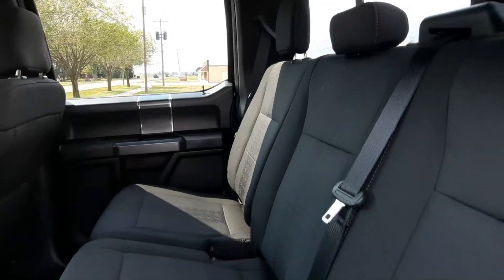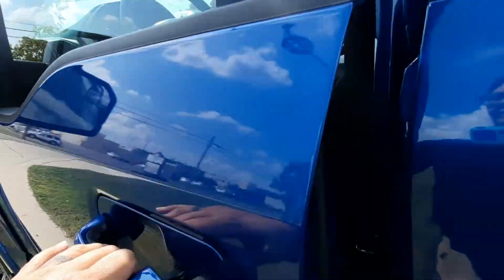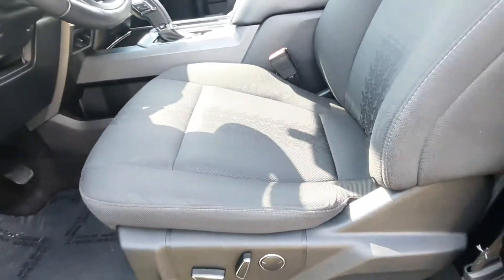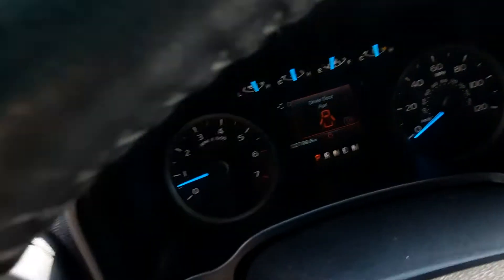Back seats are in great shape. Front seats look good. This one does have right around 27,800 miles on it.